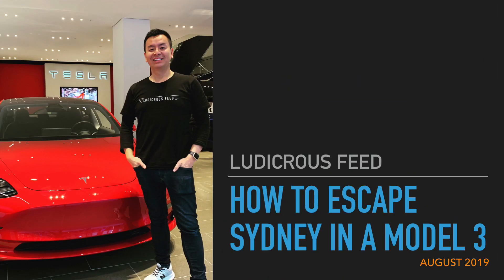Hey everyone, you're watching Tesla Tom. Thanks so much for joining us on Ludicrous Feed. Today's video is titled: How to Escape Sydney in a Model 3 — August 2019 Edition. In other words, what is the current state of play with EV infrastructure in New South Wales?